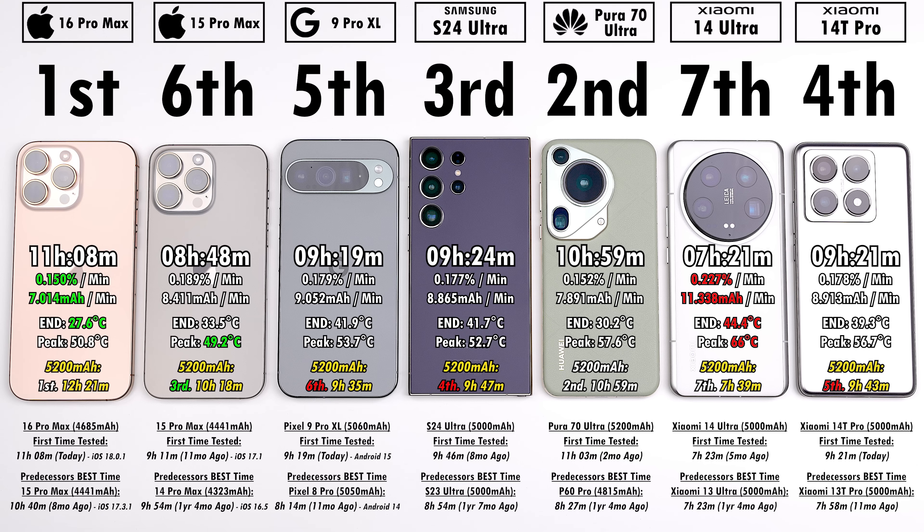If all devices had the same 5200mAh battery as the Huawei: second place would remain the Huawei at 10 hours 59 minutes, third would be the iPhone 15 Pro Max jumping from sixth, and the Xiaomi 14 Ultra would still remain in last. The 15 Pro Max is at 96% battery health but a 4% drop should not account for two hours of difference — iOS 18 is the main factor. The iPhone 16 Pro Max at 11 hours 8 minutes is very impressive, but equally impressive is the Huawei Pura 70 Ultra running a less efficient chipset and older software and still hitting almost 11 hours. Pixel devices finally have great battery life, and the Xiaomi 14T Pro impressed as well.